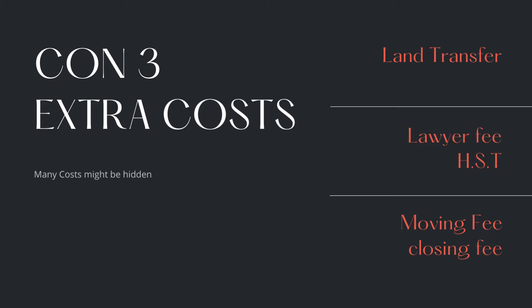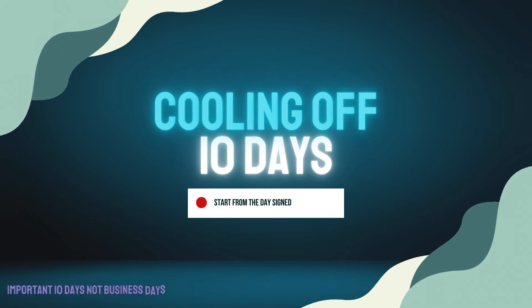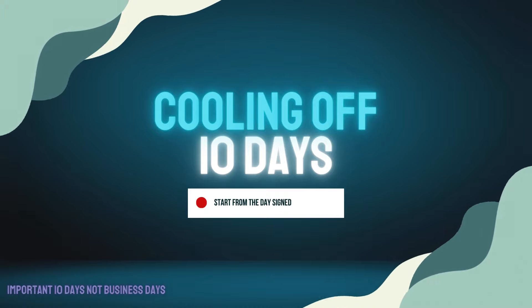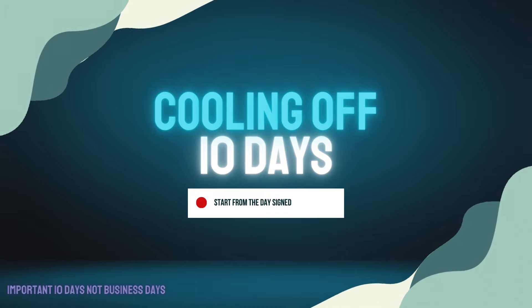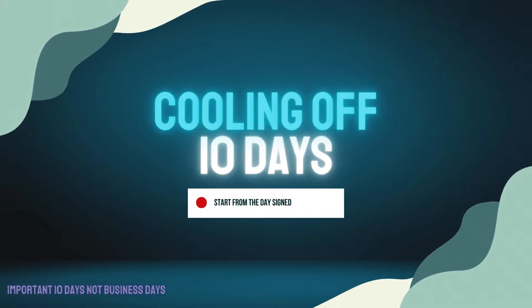A pro tip I can give you is to use your cooling off period. They give you a 10-day window to think about it. You can choose to cancel and you will have no problem with the cancellation. You can easily cancel it and the builder will give you back all the money you put in. That's the law in Ontario — that 10-day cooling off period.